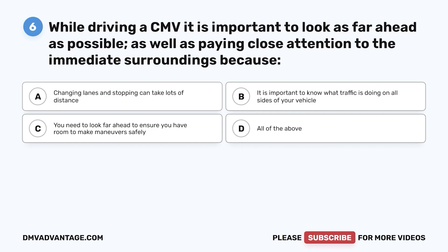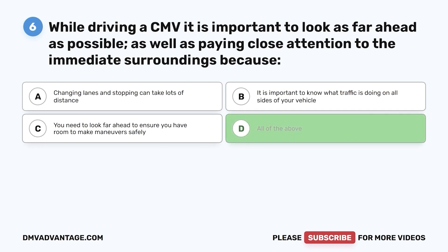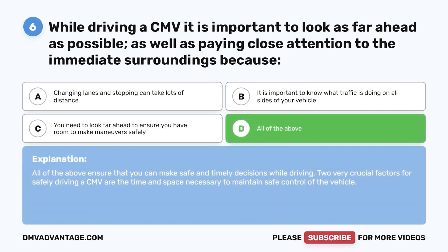Question 6. While driving a CMV, it is important to look as far ahead as possible, as well as paying close attention to the immediate surroundings because: a. Changing lanes and stopping can take lots of distance. b. It is important to know what traffic is doing on all sides of your vehicle. c. You need to look far ahead to ensure you have room to make maneuvers safely. d. All of the above. The correct answer is d. All of the above ensure that you can make safe and timely decisions while driving. Two very crucial factors for safely driving a CMV are the time and space necessary to maintain safe control of the vehicle.